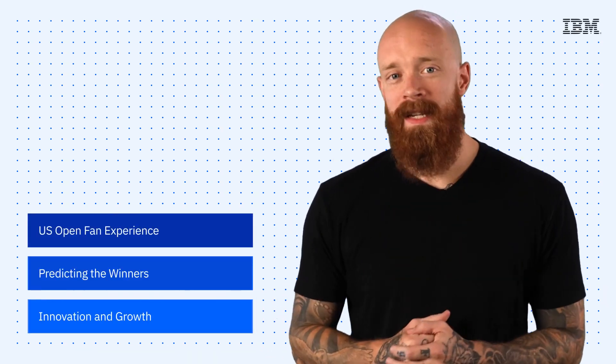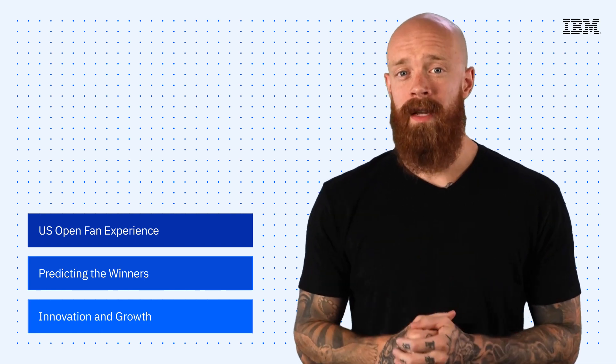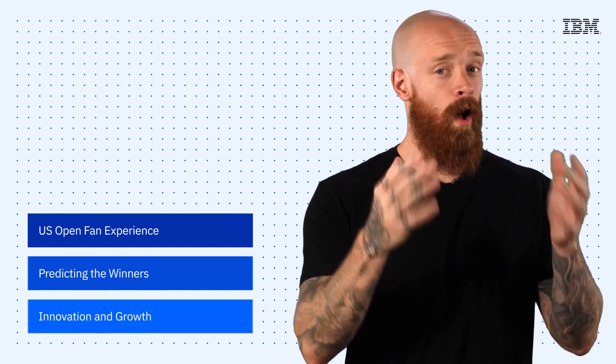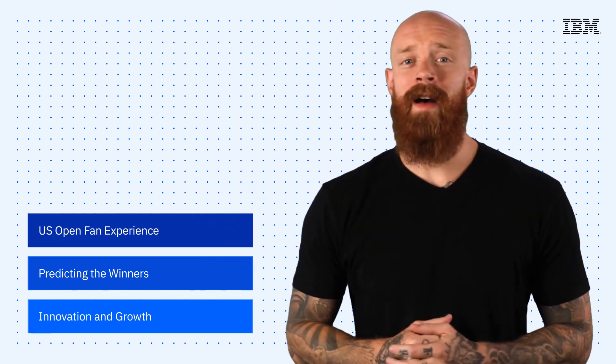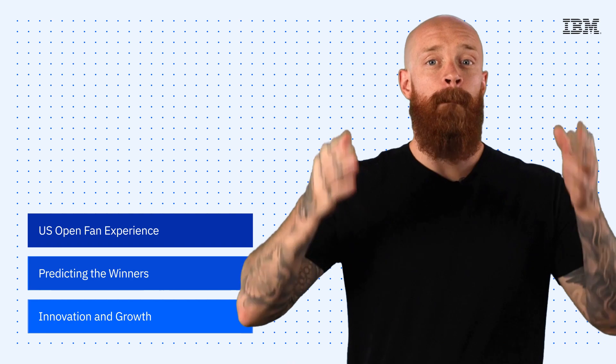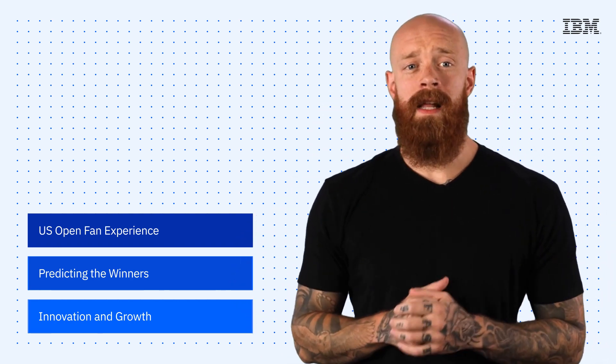It's time for the U.S. Open Tennis Championships, and we're going to be looking at how IBM is helping craft the digital fan experience, predict the winners, and provide the cloud support — all served up on this episode of IBM Tech Now. I promise that's my only tennis pun. What's up, y'all? My name is Ian, and I am back to bring you the latest and greatest news and announcements about IBM technology.